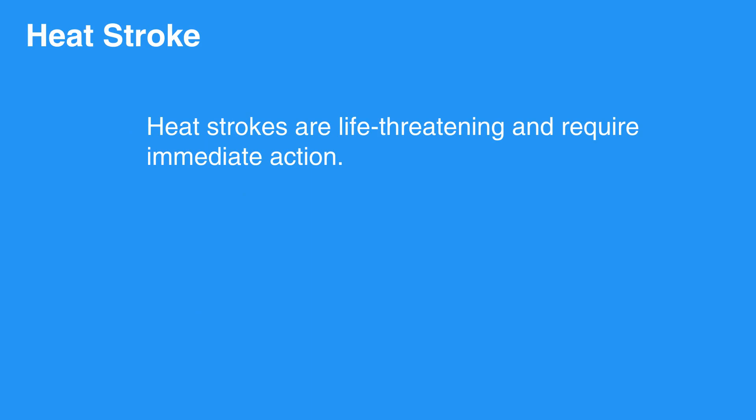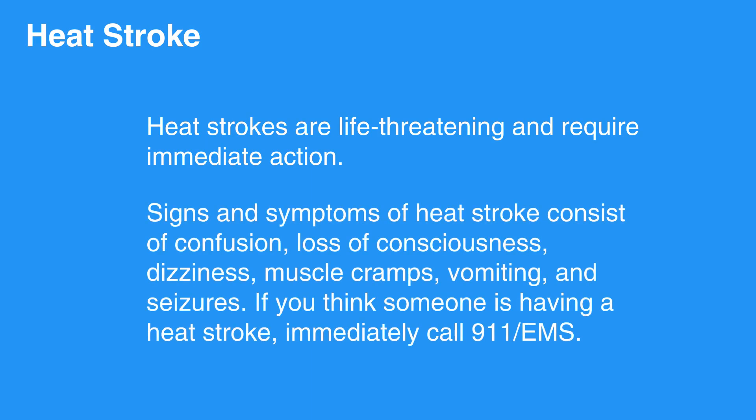Heat strokes, on the other hand, are life-threatening and require immediate action. Signs and symptoms of heat stroke consist of confusion, loss of consciousness, dizziness, muscle cramps, vomiting, and seizures.